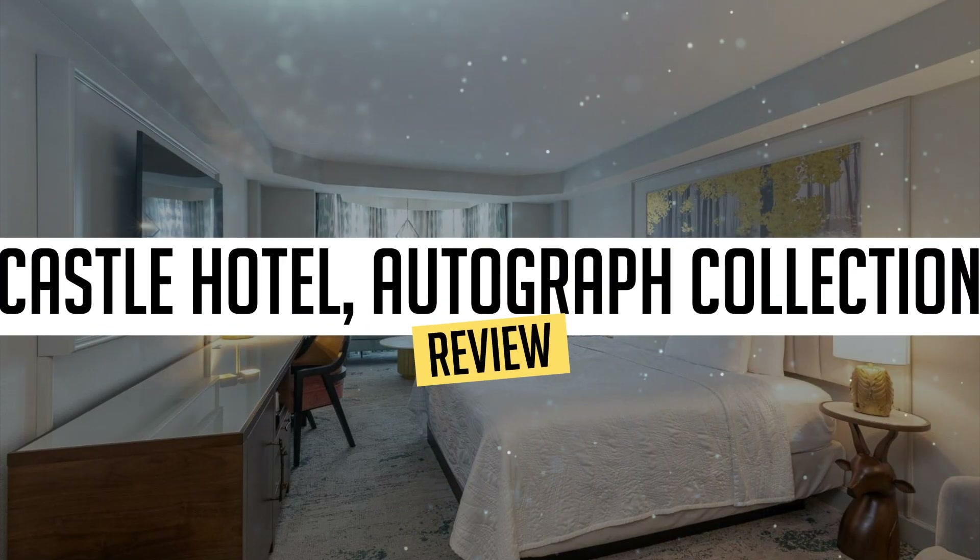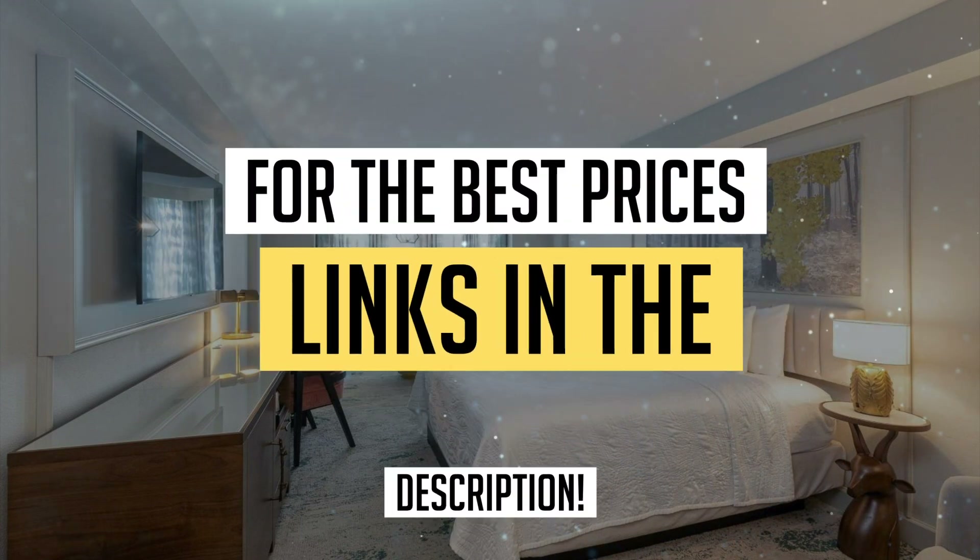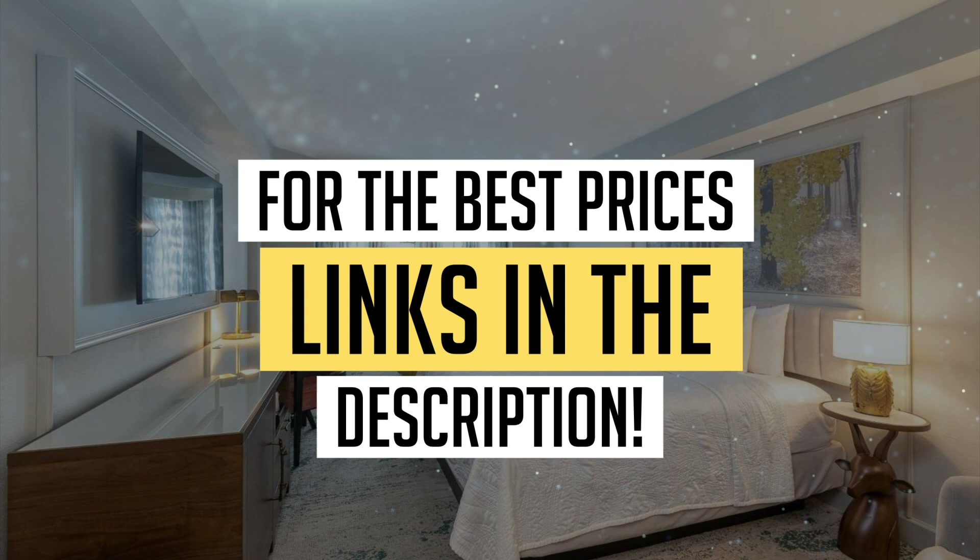Today, we're diving deep into a review of Castle Hotel Autograph Collection, located in Orlando. Let's find out if you should stay there. To book this hotel at the best prices, check out the links in the description below.